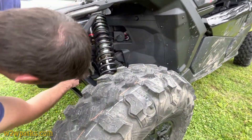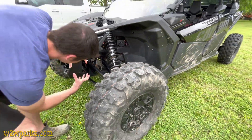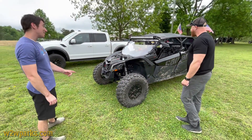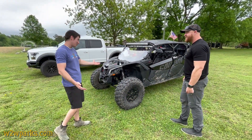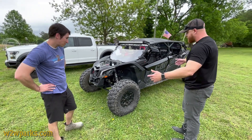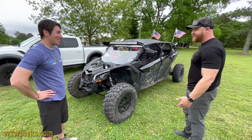It blows my mind how small that front differential is — you're going to be turning 35-inch tires with a differential that's tiny. We'll see how long it holds up. But like you said, it's less than 2,000 pounds, so it might hold up. I've seen people run into issues, so I ended up opting to get a warranty. That's smart.